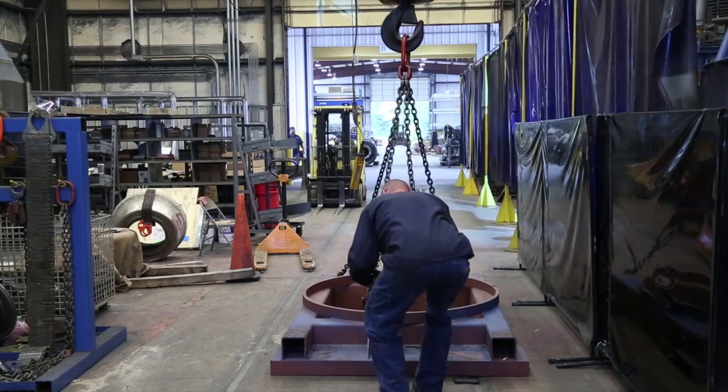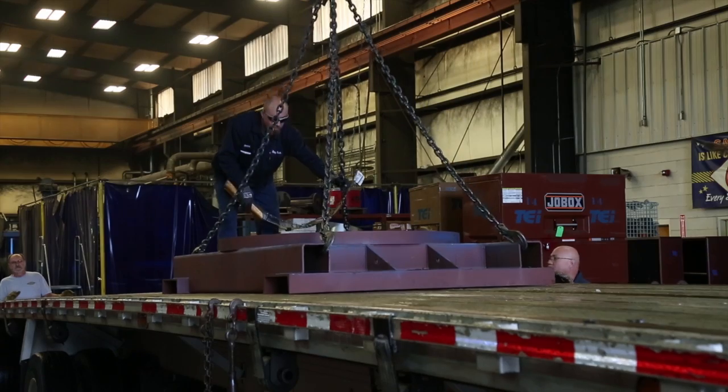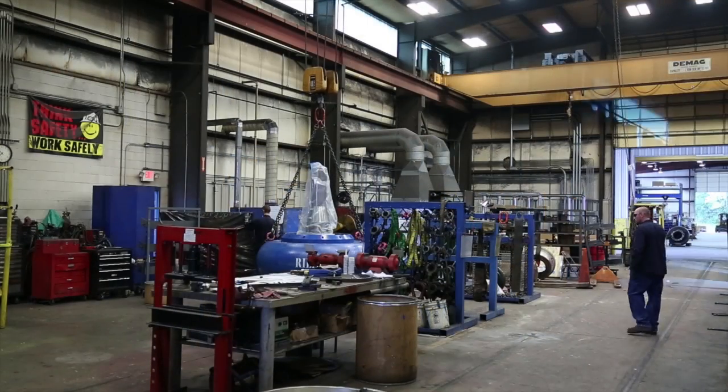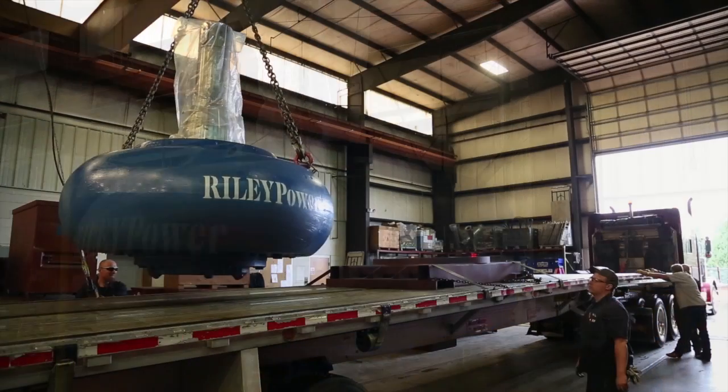Our staff of over 40 full-time employees and our designated quality assurance team provide superior, dependable service at competitive prices, including on-site reverse engineering, custom upgrades, and highly skilled field experts on call throughout the country.